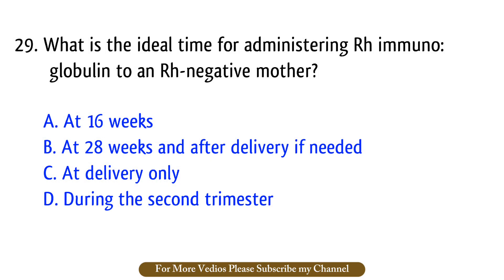Question number 29. What is the ideal time for administering Rh immunoglobulin to an Rh-negative mother? The right answer is option B: At 28 weeks and after delivery if needed.